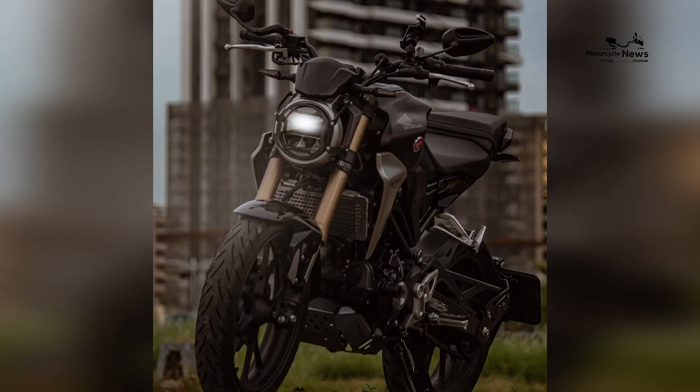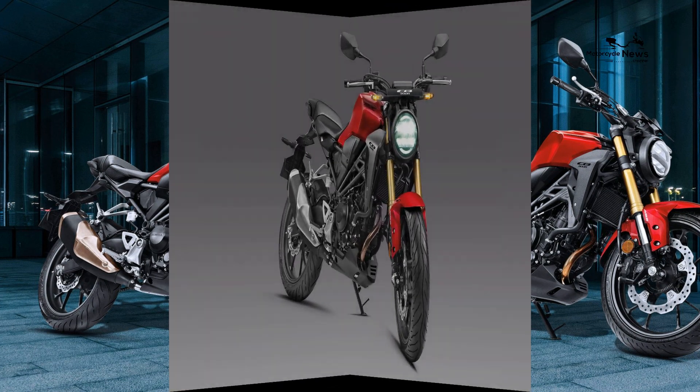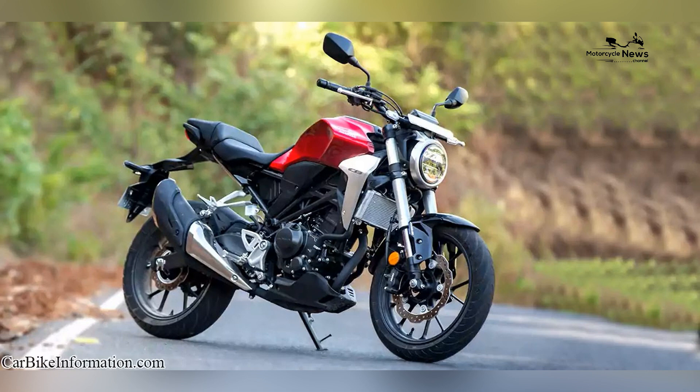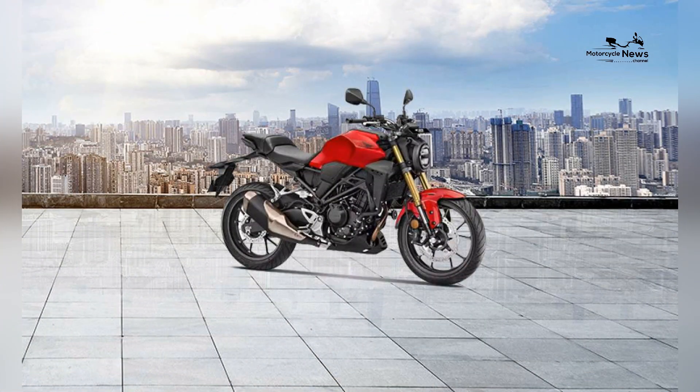Ergonomic comfort and rider-focused layout: Despite its sporty appearance, the CB300R is designed with rider comfort in mind. It offers an upright and comfortable riding position that ensures ease during both spirited rides and daily commutes. The well-padded seat, wide handlebars, and accommodating footpeg position contribute to a rider-focused setup that enhances the overall riding experience.